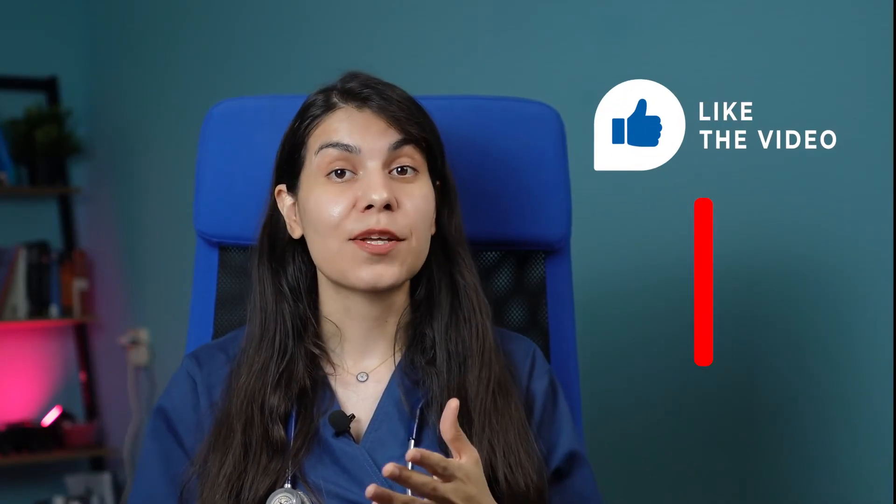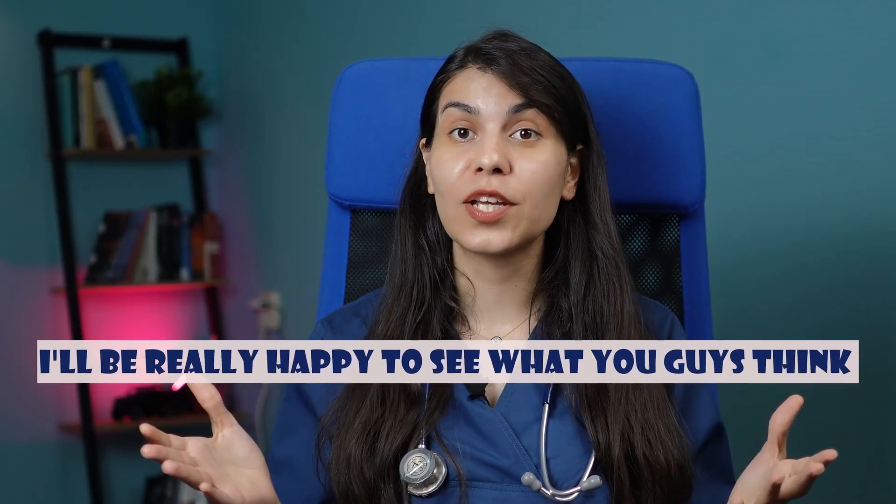That was it for today. If you find this information useful, please give it a thumbs up and subscribe for more videos like this. I'll be happy to answer your questions in the comments. Until the next video, bye!